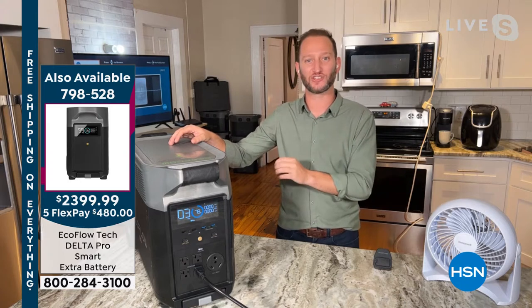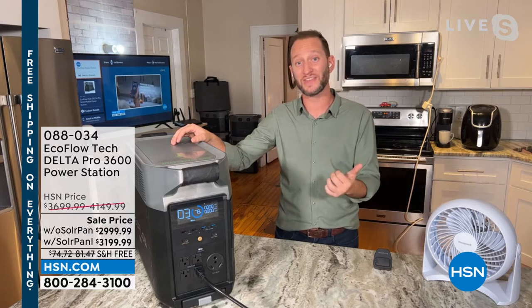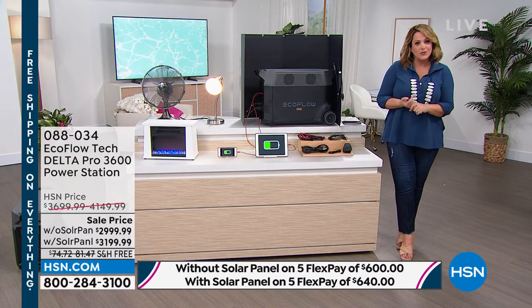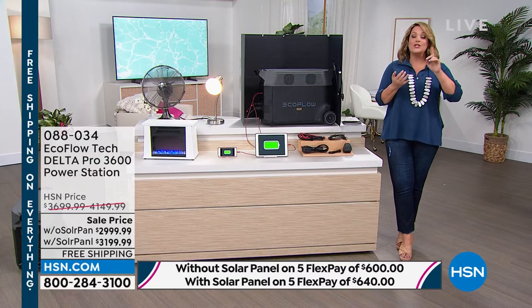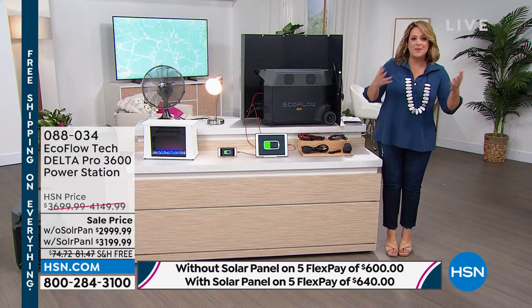This is LFP battery technology, which means this is going to last you 10 years — a 10-year investment with no maintenance worries. It runs quiet indoors. If you live in an HOA at 10 o'clock, you can't run a gas generator — same at a campground. Those gas generators are too loud. Pick up a Delta Pro instead. These are things a lot of us don't know until we're in that situation.